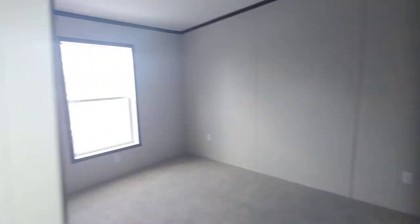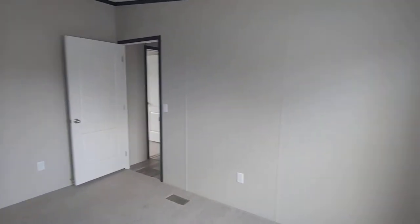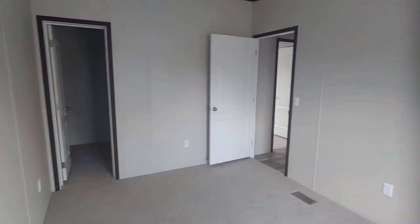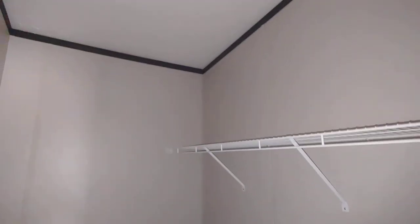Bedroom two — pretty good-sized bedrooms in this house, and good-sized walk-in closets.